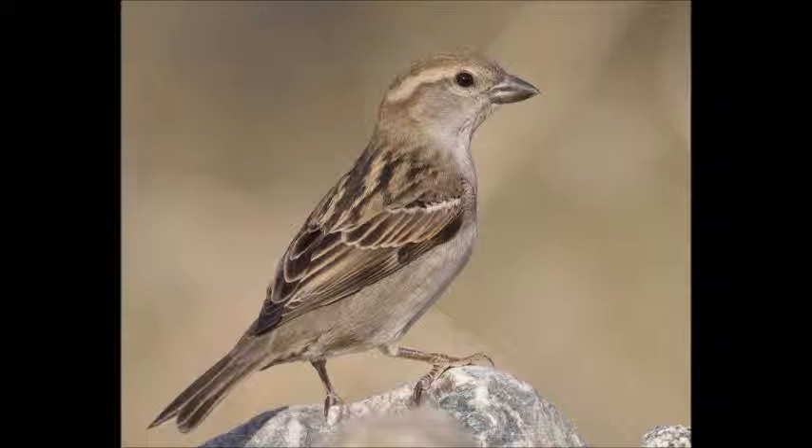The female house sparrow is an average size bird measuring from 5.7 inches to 6.7 inches in length. The wingspan is around 7.5 inches to 9.8 inches. It has a brown and gray body and eye line, dark streaks down its wings and back, and a yellow beak.